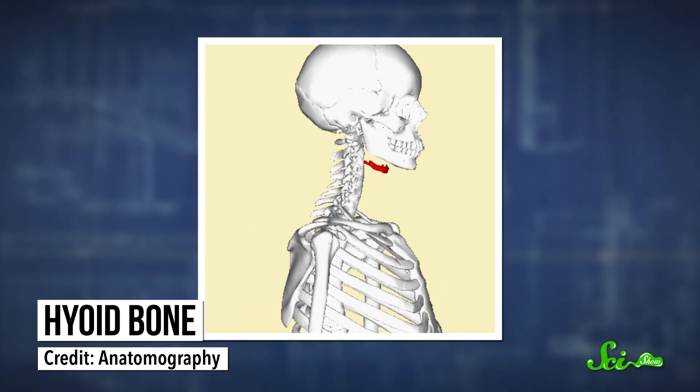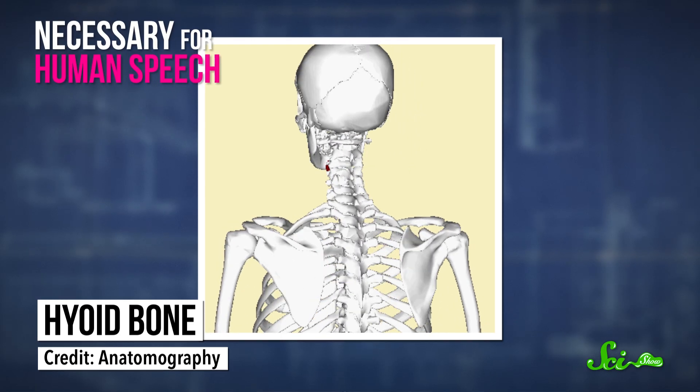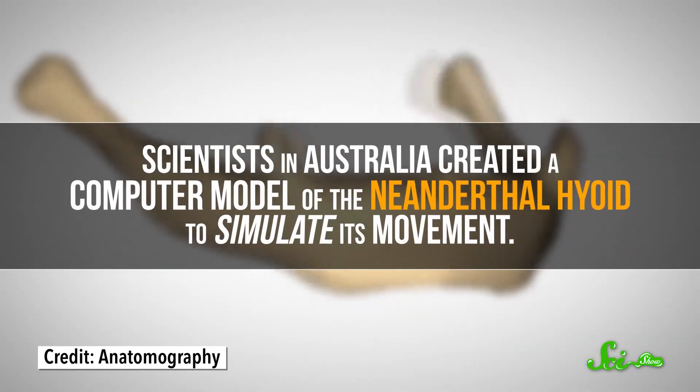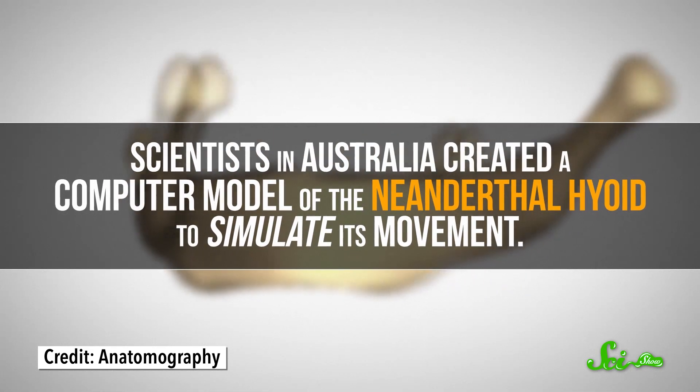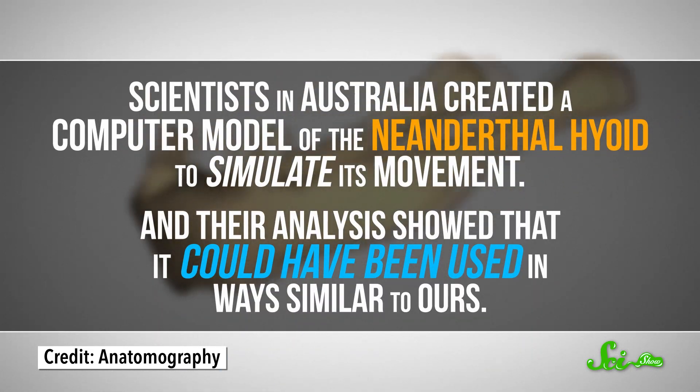One clue has come from their skeletal anatomy. The hyoid bone, which supports the tongue, is necessary for human speech. And while other primates have this bone too, it's not positioned in the right way to make the kind of complex vocalizations that we can. But scientists in Australia created a computer model of the Neanderthal hyoid to simulate its movement, and their analysis showed that it could have been used in ways similar to ours. It doesn't prove that Neanderthals spoke, but it does show that maybe they could have.